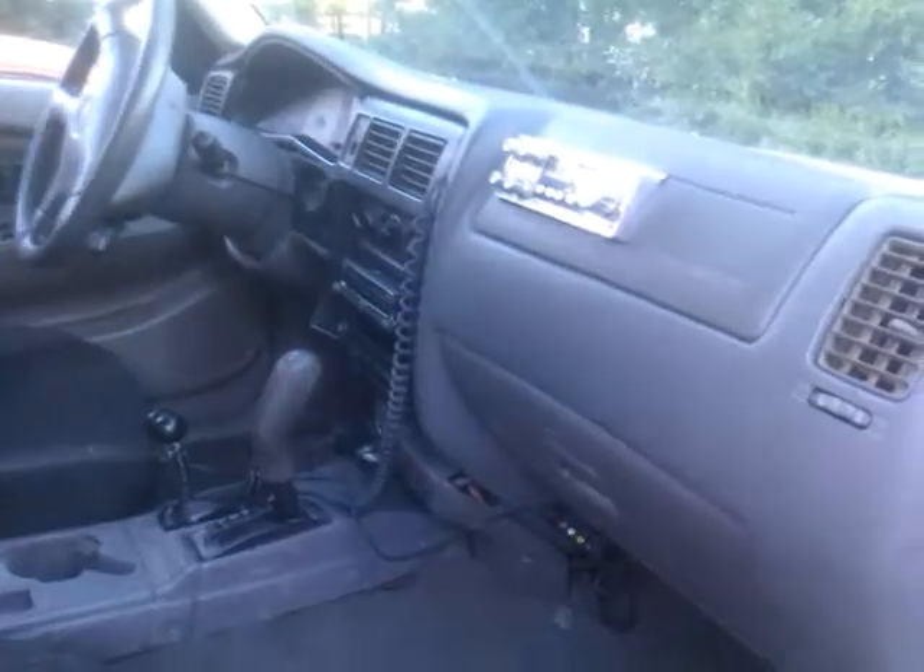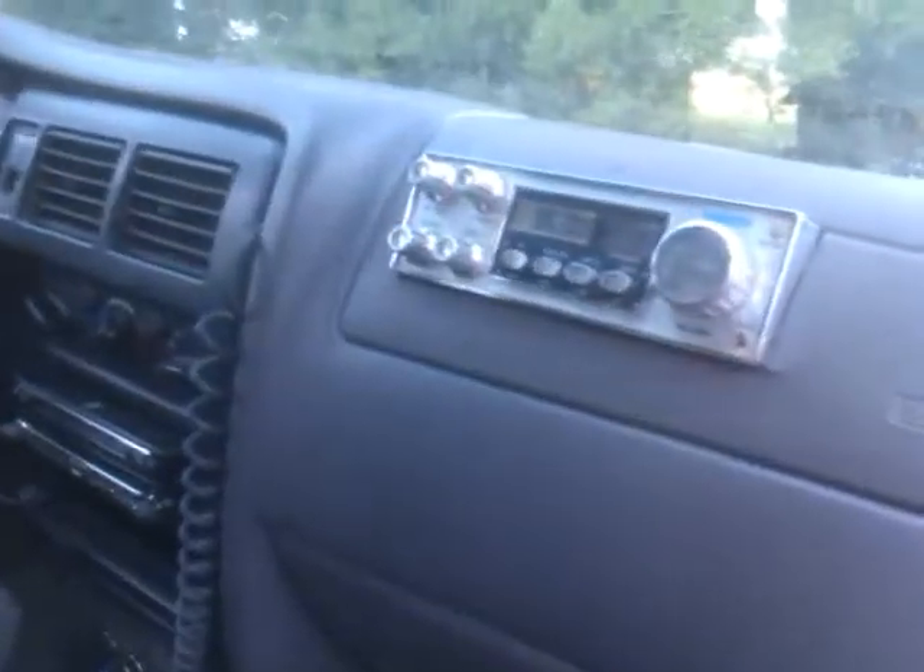Inside: power locks, power windows, CB in the dash.